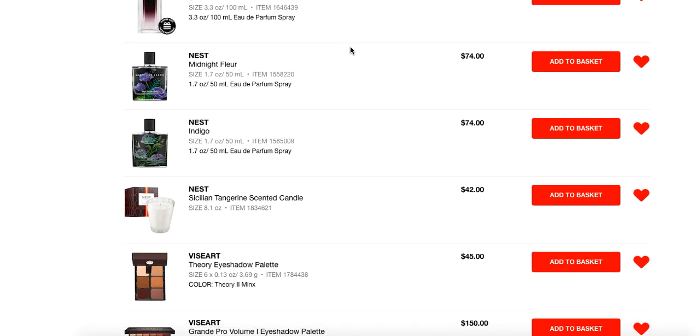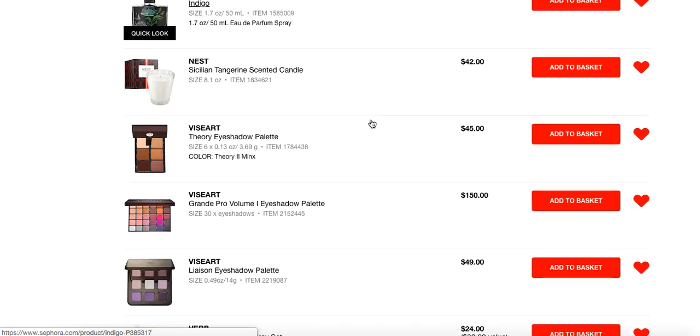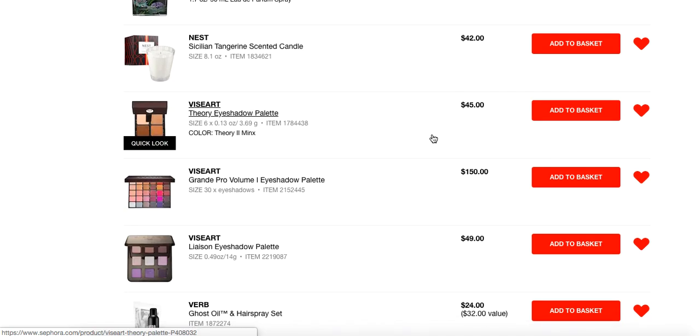Another brand to check out for cruelty-free fragrance is Comptoir Sud Pacifique. Their Vanille Extreme, Vanille Apricot, and Vanille Blackberry are absolutely delightful — I will link those down below. Also in the scent department, Nest Candles. A few of them are sold at Sephora, and I really love the Sicilian Tangerine, especially for the upcoming spring and summer season. It's so refreshing, so delicious, so authentic. It's beautiful — pick it up if you've never tried it.